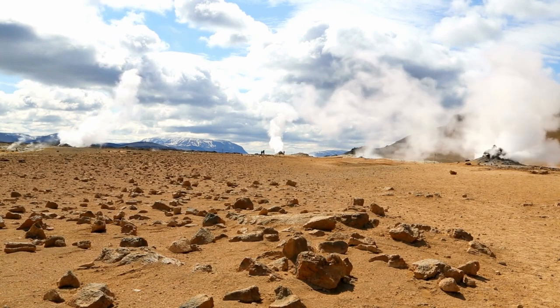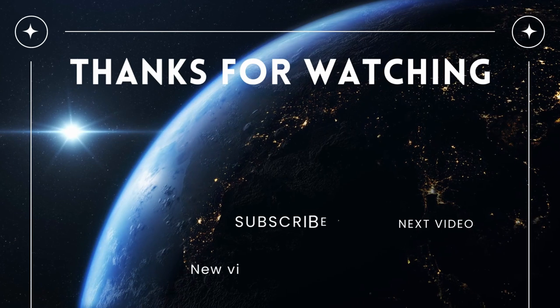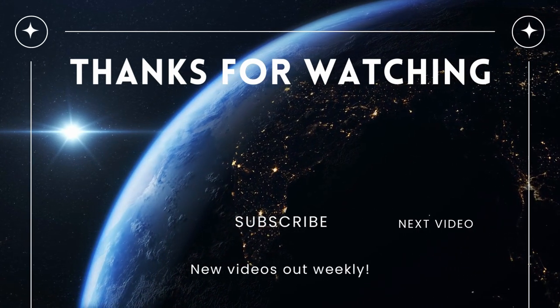So what do you think about the future of geothermal energy? Thank you so much for watching. If you liked this video and want to learn more about climate and energy related topics, don't forget to subscribe.